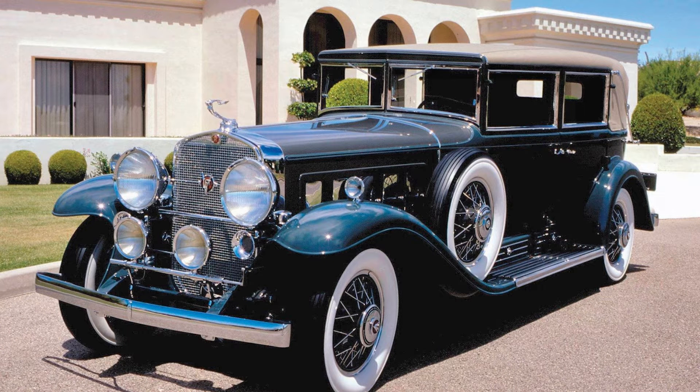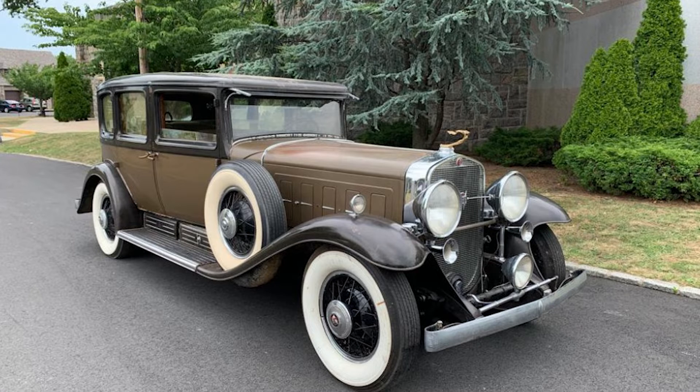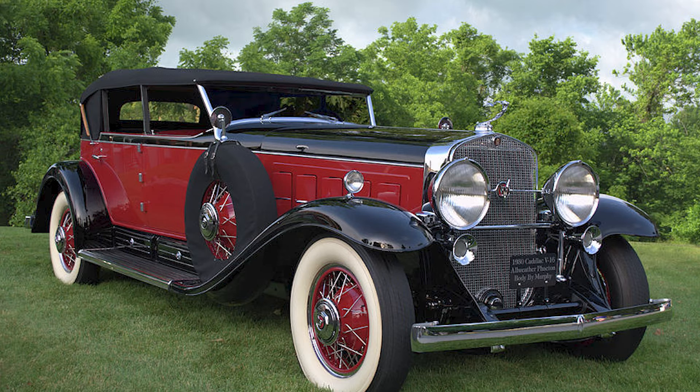Did you know that the Cadillac V16 was one of the first cars ever to be designed from the ground up? The Cadillac V16, an automotive masterpiece, represents a pinnacle in luxury and engineering.